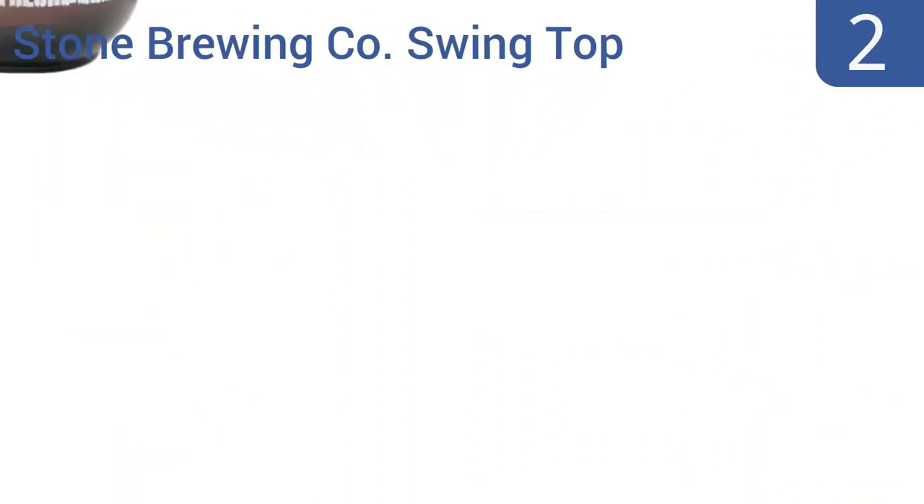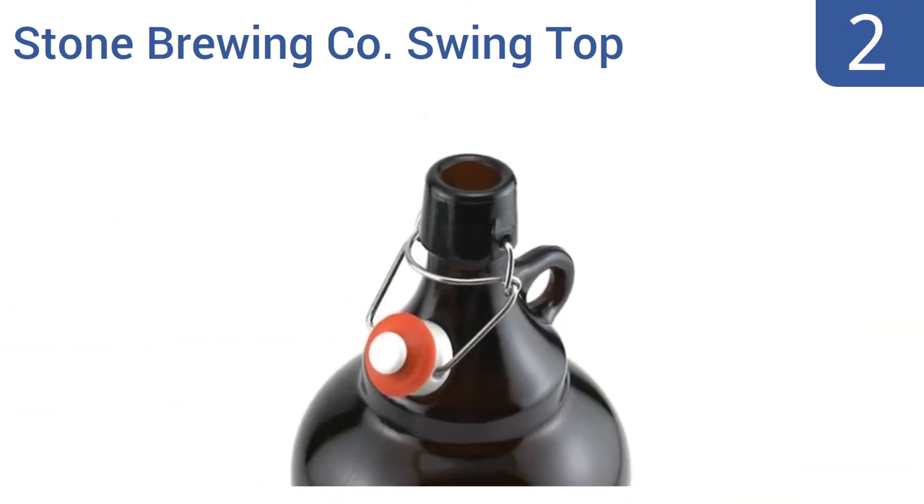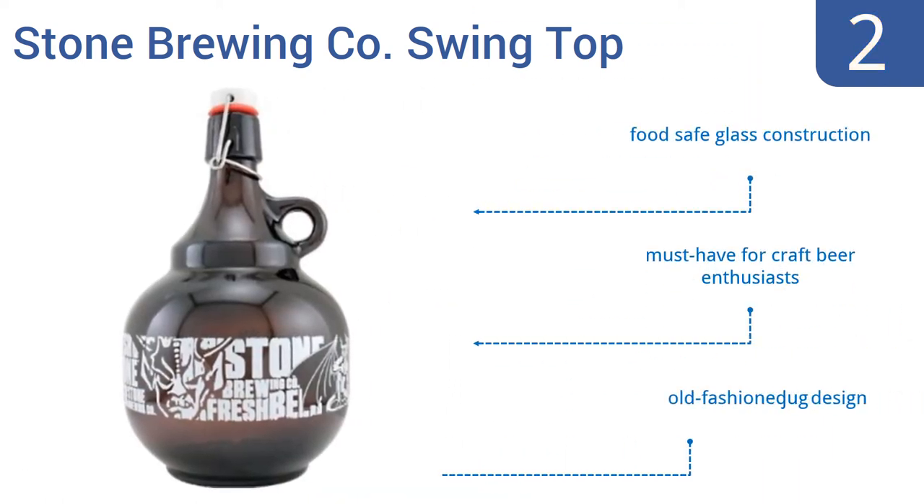At number 2, from one of America's most popular breweries comes the Stone Brewing Company Swingtop 2-Liter Beer Growler. It has a fetching round shape sporting the well-known Stone brand logo and a simple loop-style handle, so you can carry it comfortably with one finger. It's a food-safe glass construction in an old-fashioned jug design — a must-have for craft beer enthusiasts.